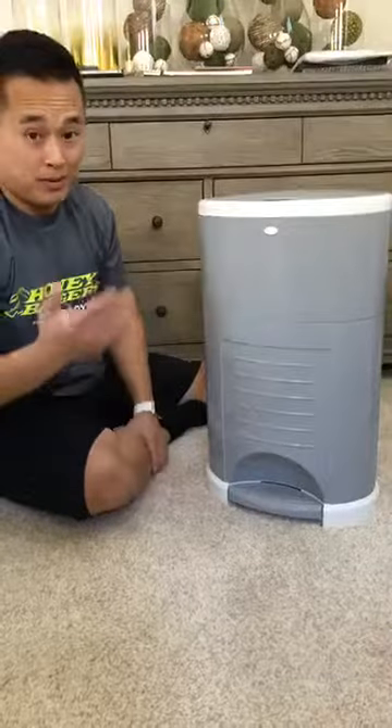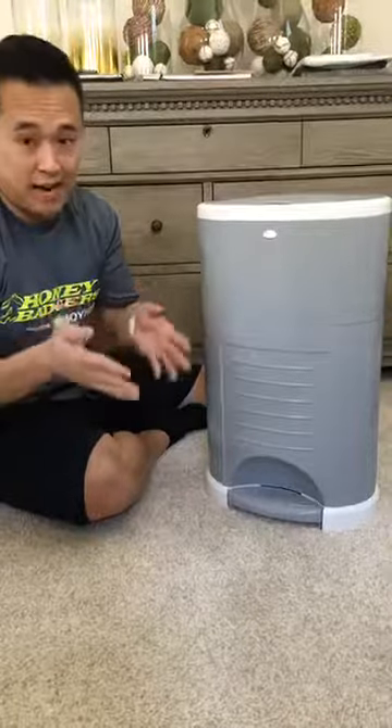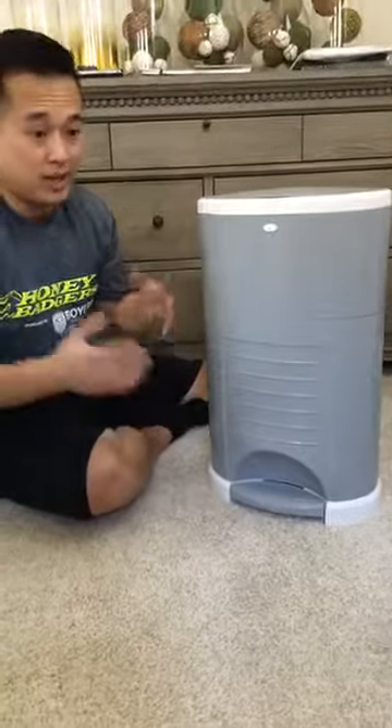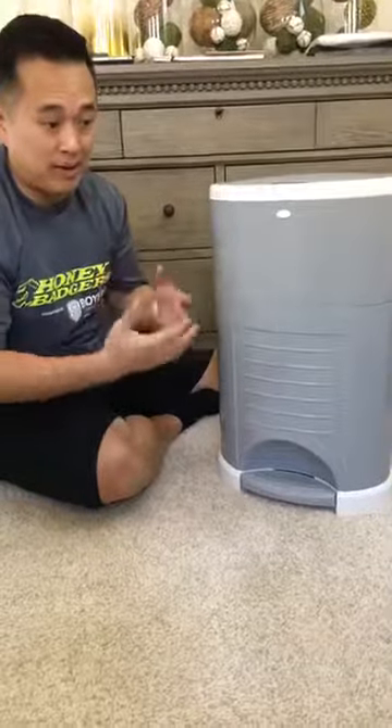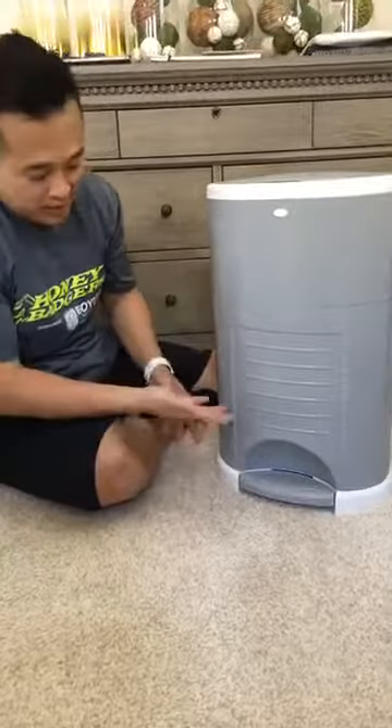So why is a diaper pail so cool? Well, the baby is going to pee and poop every hour, hour and a half, two hours for the first few weeks of life. So there are a lot of diaper changes and smells — you want to contain that stuff and be able to access a place to put your diapers really quickly.